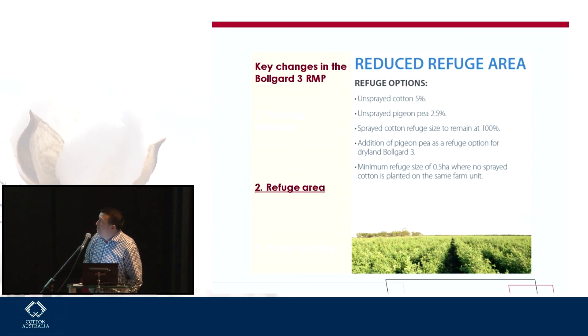The second key change is around refuge area. For unsprayed refuges, it's essentially halving the refuge area. So for unsprayed cotton it goes from 10% to 5%, and for pigeon peas it goes from 5% to 2.5%. There are some other changes around the size and positioning of the refuge that have been put into place, but I don't want to go into too much detail for this presentation.